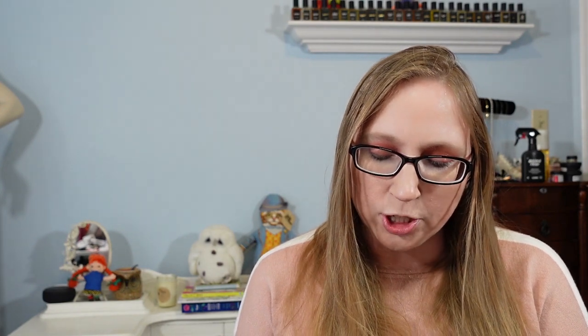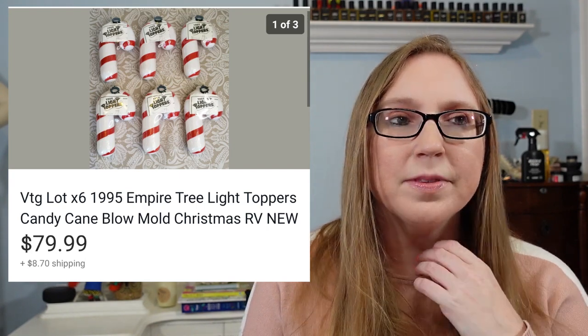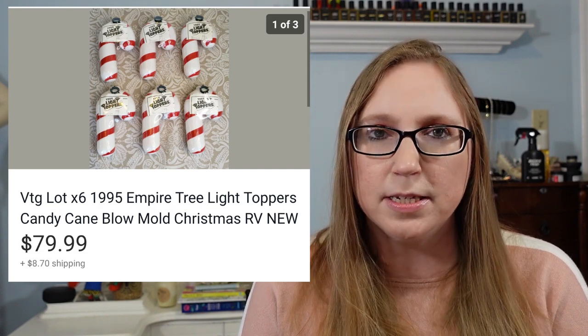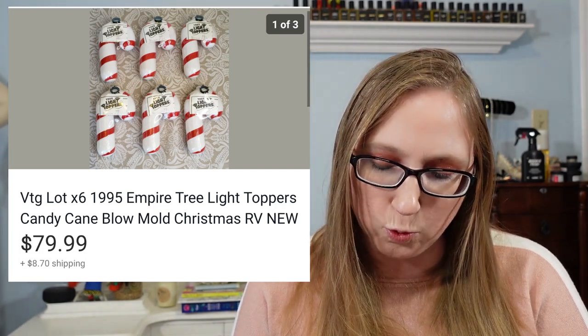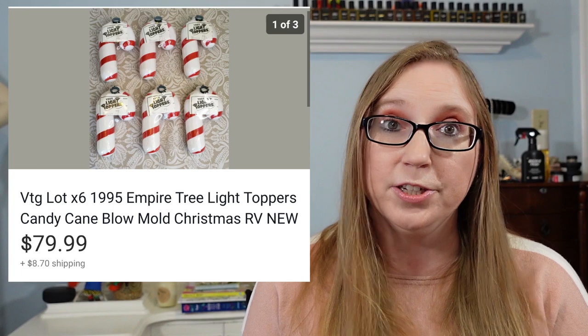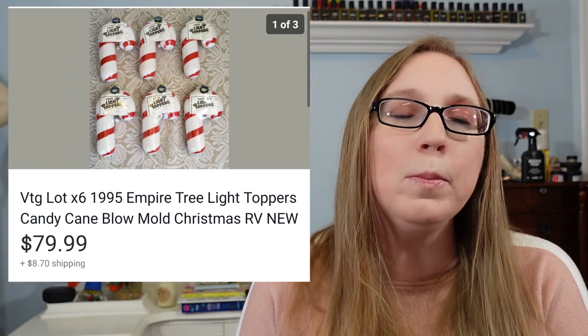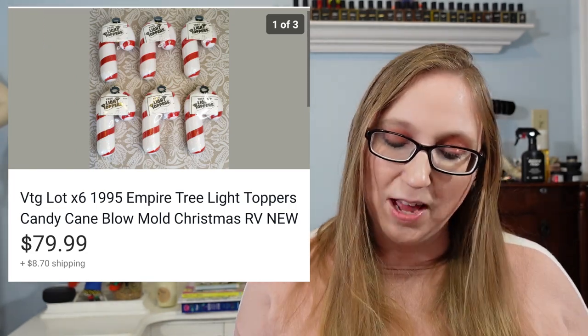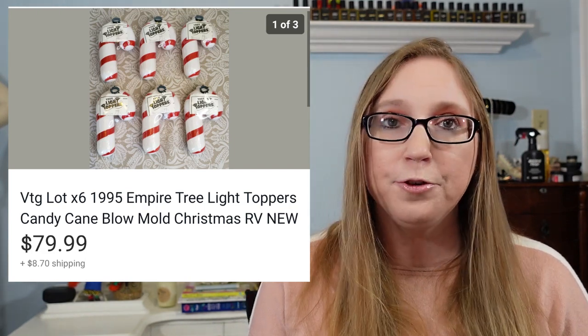Next was a set of vintage candy cane blow molds. Eric picked these up at a yard sale — I believe they were a dollar a piece, and I think there were seven of them, so $7 total. Those sold for $79.99. I say it all the time: buy the blow molds, because they sell and they sell really well. That ghost blow mold I recently got at the thrift store will be in another cha-ching because I already sold that.